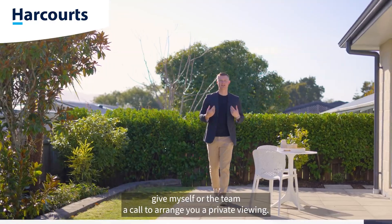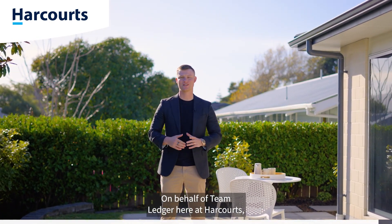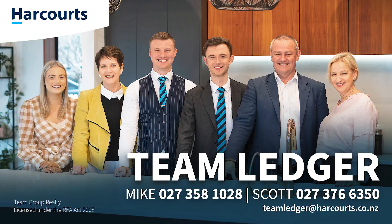If you like what you've seen here today, give myself or the team a call to arrange your private viewing. On behalf of the team leader here at Harcourts, we look forward to hearing from you.